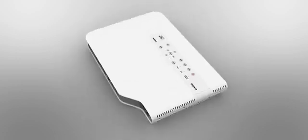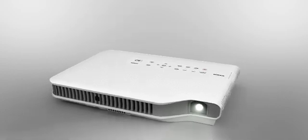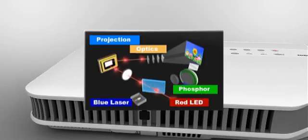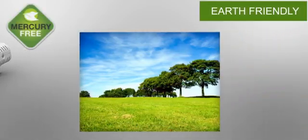Introducing the next generation of portable projectors, the new Green Slim projector from Casio. Using a revolutionary approach, the Green Slim combines LED and laser light to create a completely new mercury-free projector.